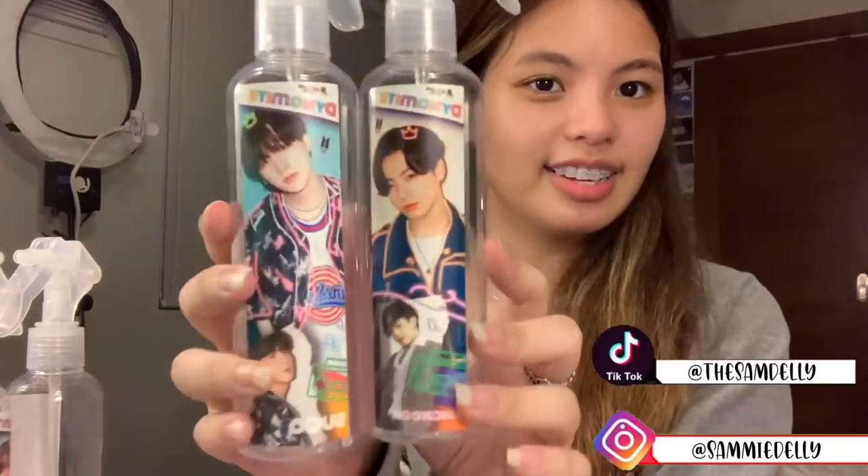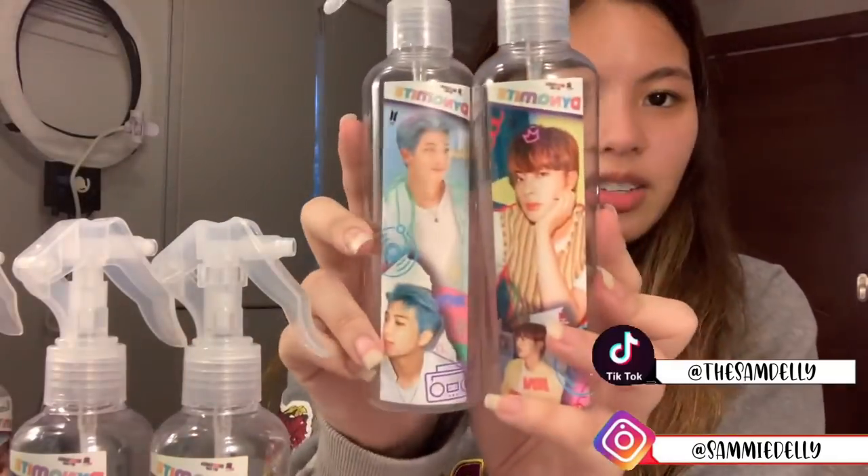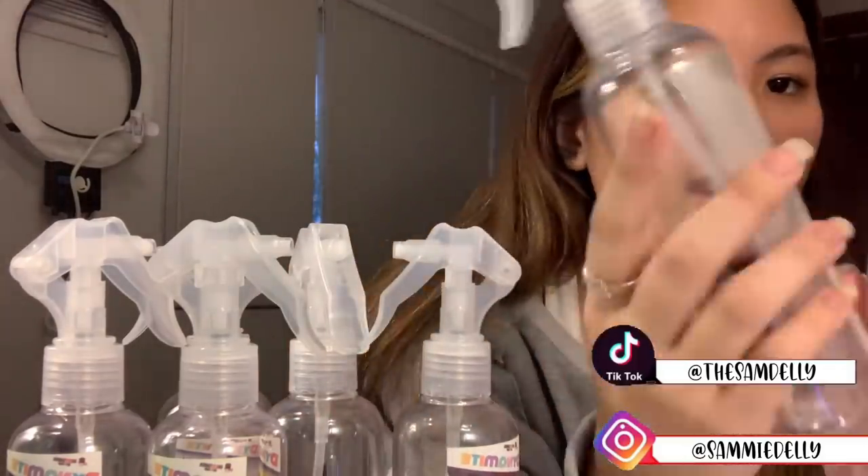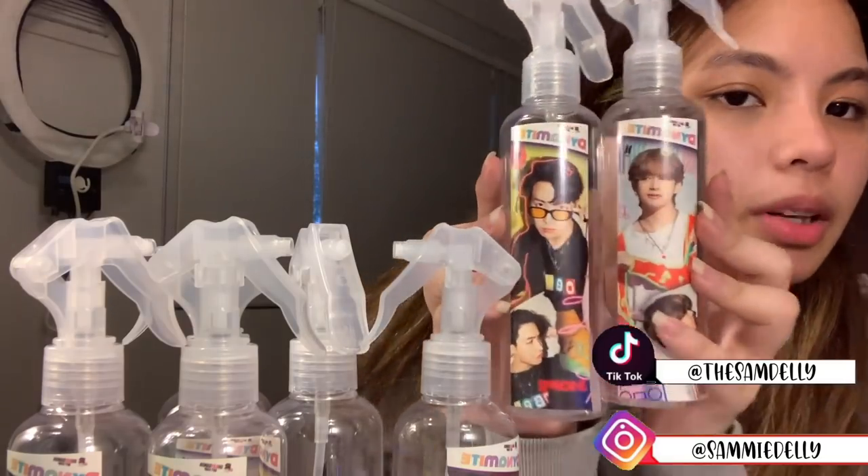Not only that, they also sent me 250 ml spray bottles which are super duper cute because they are dynamite-themed. Here's Jungkook and Yoongi, and then Jin and Suga, and then Jimin, and J-Hope. This one already has alcohol in it — the others are empty but I'll fill those myself.